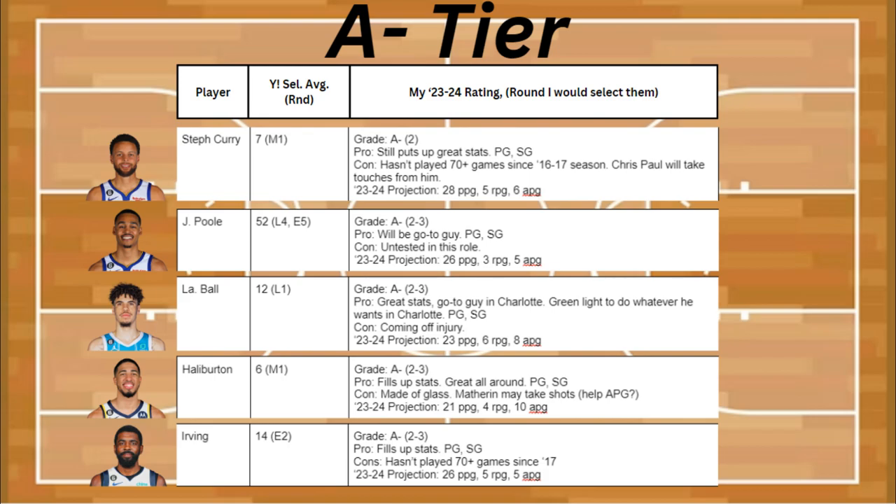Up next in A- is Kyrie Irving. He's going to fill up the stats in his usual way — he's been pretty consistent all these years. Plus, he's point guard and shooting guard. The con is he hasn't played more than 70-plus games since the 2017 season, and he's projected to get about 26 points, 5 rebounds, and 5 assists.